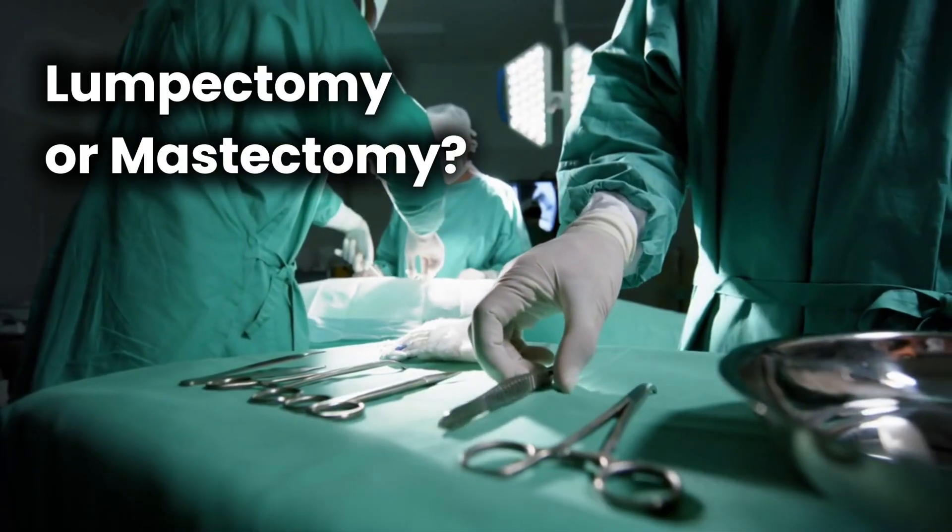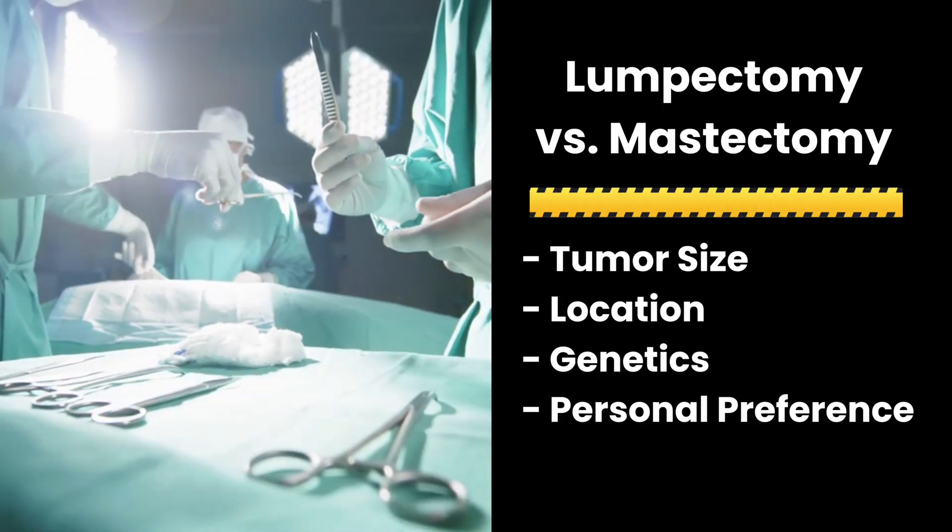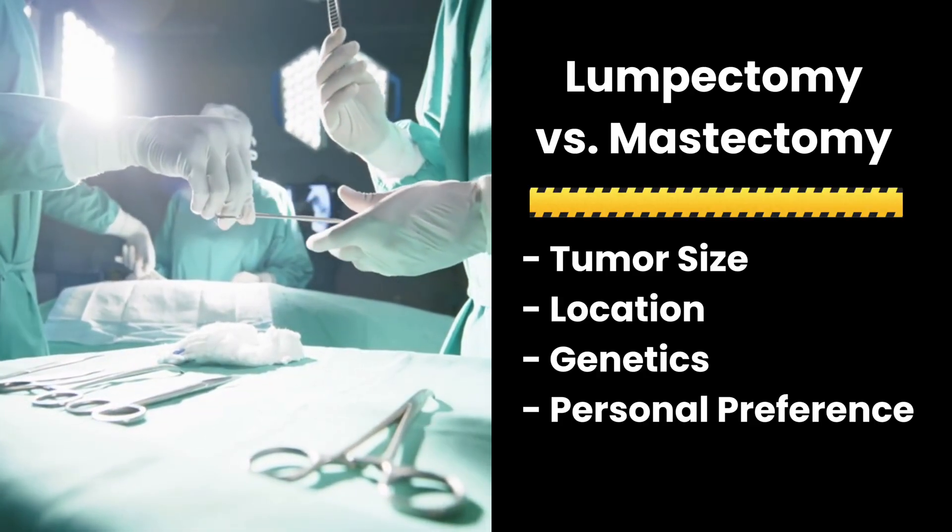You might be wondering: what would my treatment look like? Most patients will have surgery — either a lumpectomy or a mastectomy. The choice depends on tumor size, location, genetic risk, and personal preference. Sometimes surgery comes first; sometimes treatment starts with medicines to shrink the tumor before surgery.